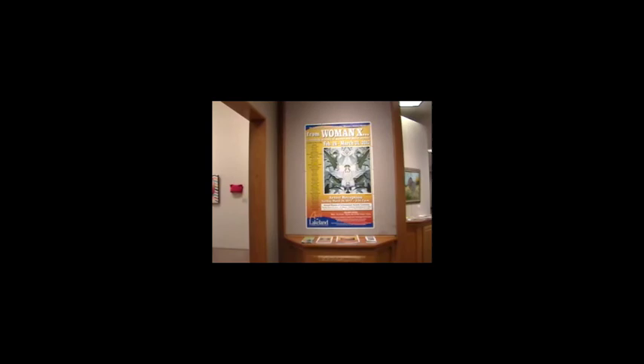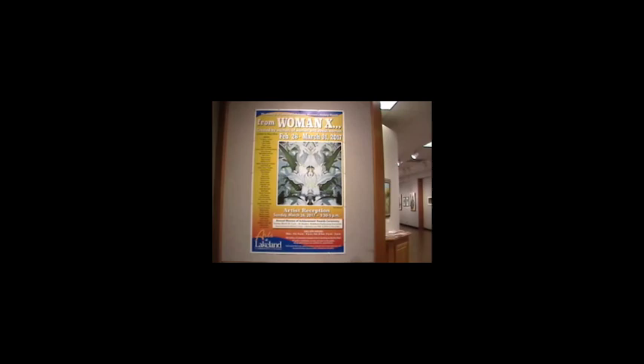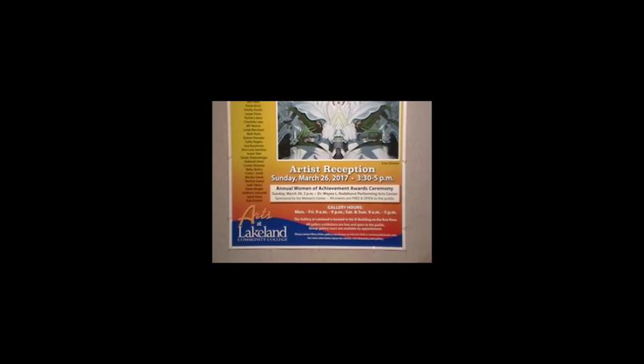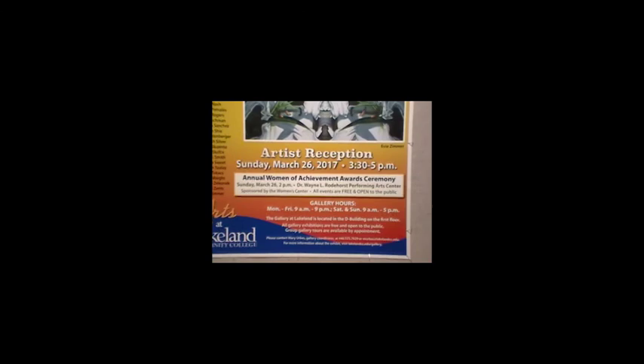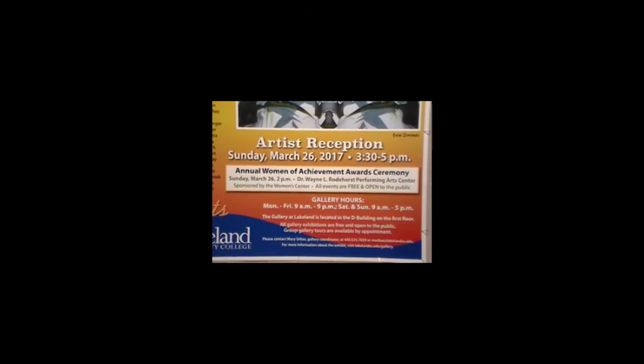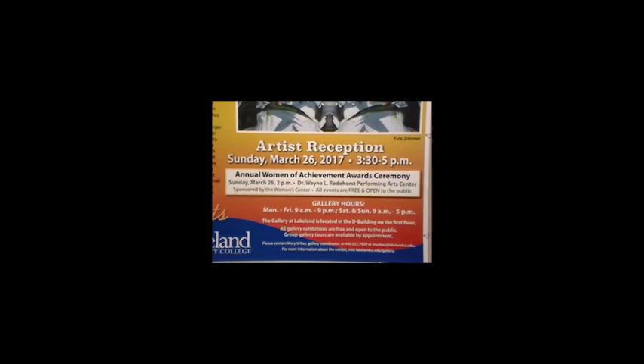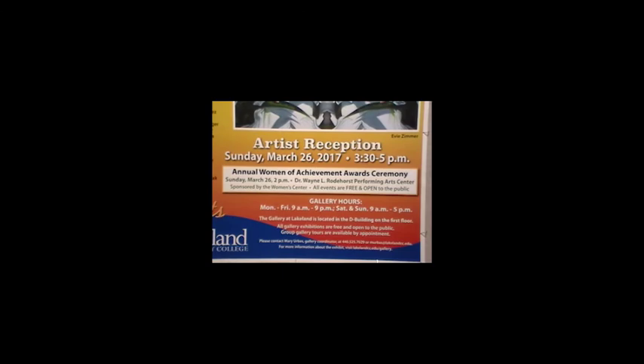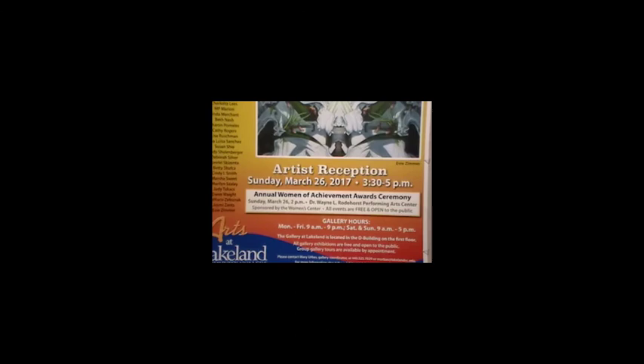Thank you for joining me on this tour. The show is up through March 31st. Regular gallery hours are Monday through Friday, 9 a.m. to 9 p.m. On weekends we are open from 9 a.m. to 5 p.m. I want to invite everybody to join us on Sunday, March 26th for the reception. We collaborate with the Women's Center here at Lakeland Community College, and they present their annual Women of Achievement Awards inside the PAC, inside the theater — that starts at 2 p.m. Then we join our receptions together. The artist reception starts officially at 3:30 and goes until 5:00. All of these events are free and open to the public. I hope you can join us — thanks for coming along, and have a great day.